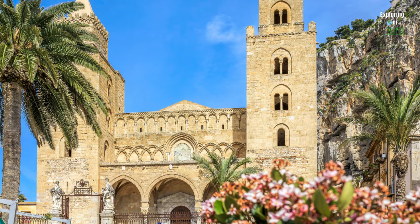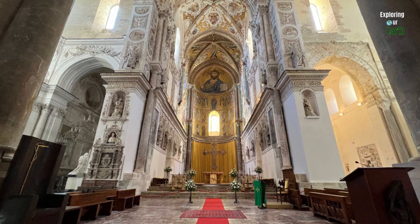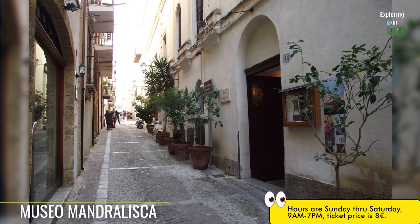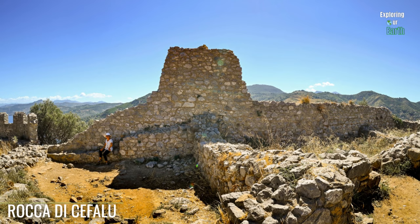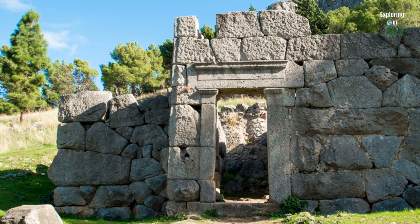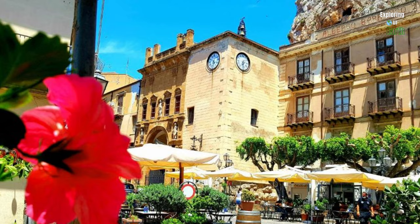Be sure to stop by the Cefalù Cathedral, a UNESCO World Heritage Site renowned for its Norman architecture and exquisite mosaics, and don't forget to climb the towers for panoramic views. Next, take a two-minute walk to the Museo Mandralisca and delve into art, archaeology, and natural history. You won't want to miss the renowned Portrait of an Unknown Man by Antonello da Messina. If you're up for an adventure, hike up La Rocca, a rocky hill that overlooks the town, with exciting stops along the way like the Temple of Diana dating back to the 4th century BC. The climb is rewarded with awe-inspiring vistas and a beautiful coastline.